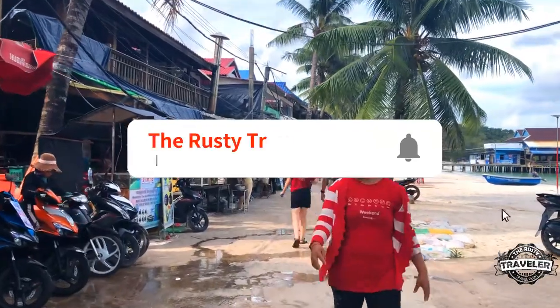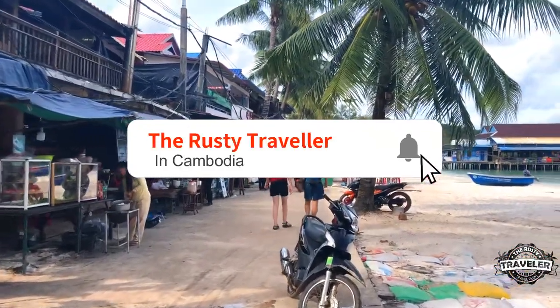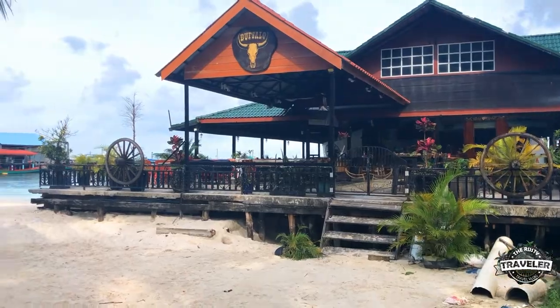Hi everybody, welcome to the Westy Travelers. Thank you so much for supporting the channel by watching this video today. Please subscribe and turn on notifications so you can follow our journey through Southeast Asia. And now, some more from Koh Rong.